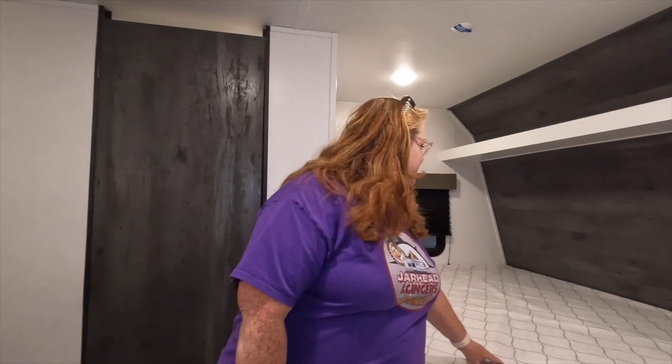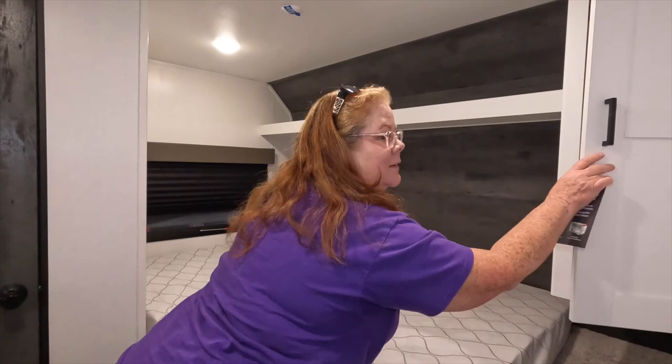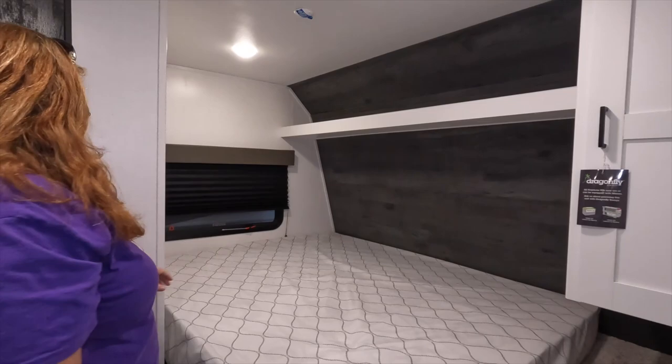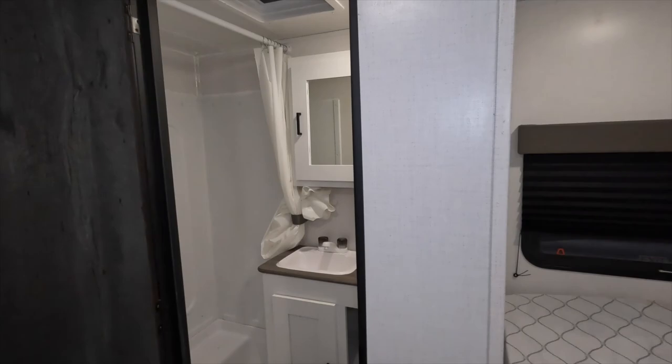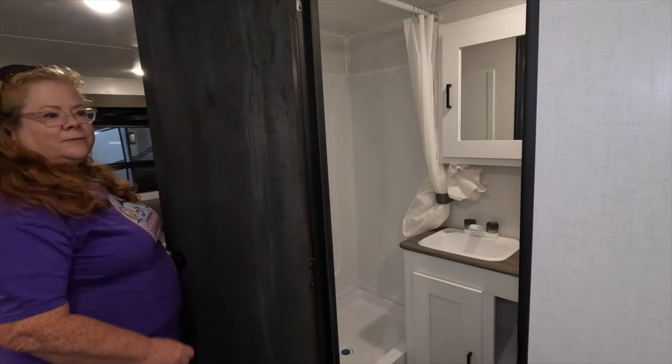Come on in. I'll take you nose to tail through this RV. We start here in the bedroom. You have this little corner bed — kind of odd shaped; I haven't been in one like this before. You do have some cabinet storage here and a nice shelf overhead — be careful what you put there for travel day. And here is your restroom: toilet, cabinet space, opening cabinets, a little sink and tub, and a nice medicine chest for storage.